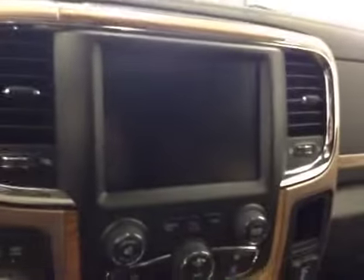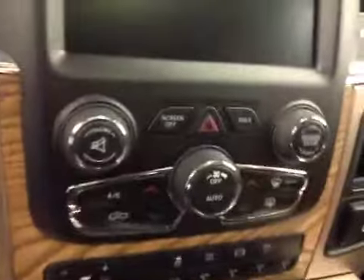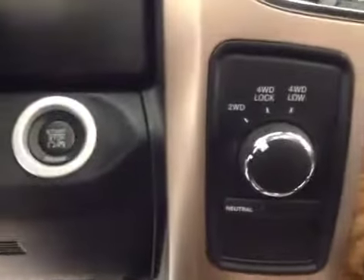Cruise control, power tilt sunroof, power sliding rear window, garage door openers, touchscreen AM FM radio with CD player, auxiliary USB and HDD hard drive capabilities, dual zone climate controls, trailer brake, traction control, exhaust controls, park assist, four-wheel drive controls, and push button start.